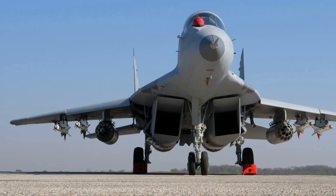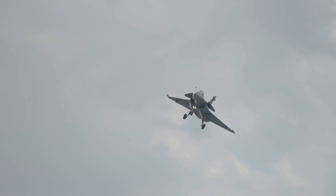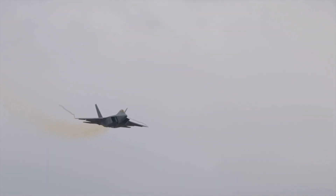The Rafale's blend of brains and brawn earns its spot on this list. It's a European answer to modern aerial threats — a true master of evasion.